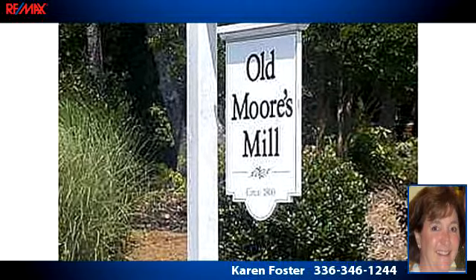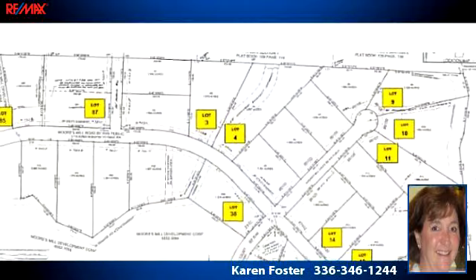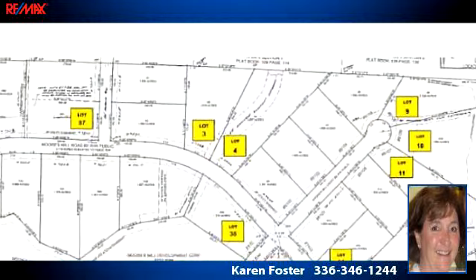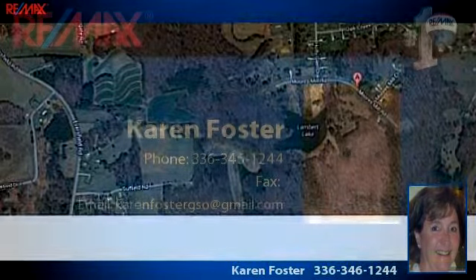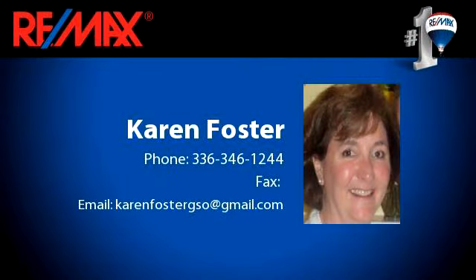To arrange a time to stop by and view this listing, or if you would like more information, please contact 336-346-1244. That's 336-346-1244. Thank you for your interest in this listing, and enjoy the presentation tour.